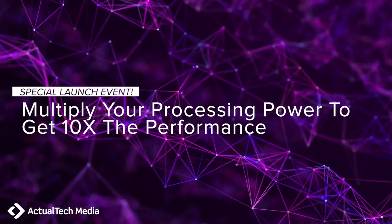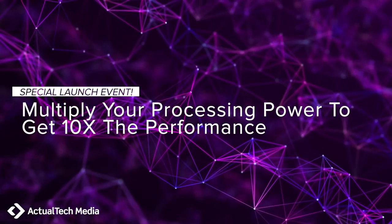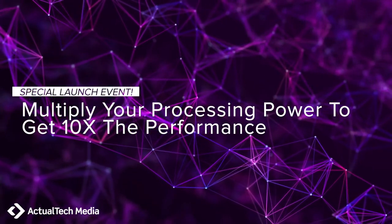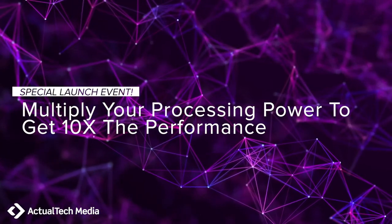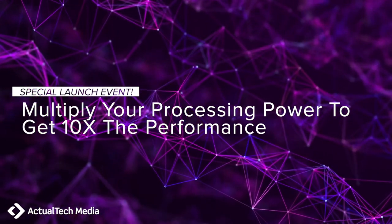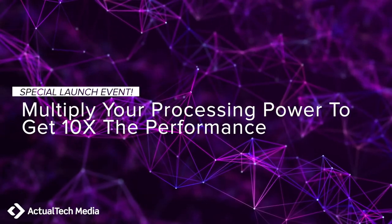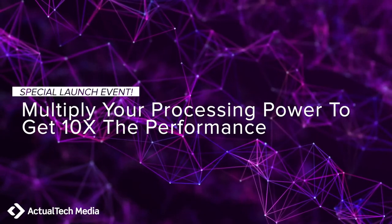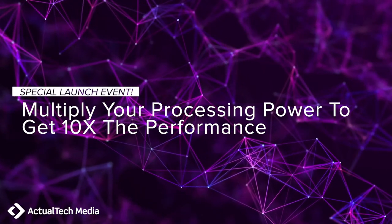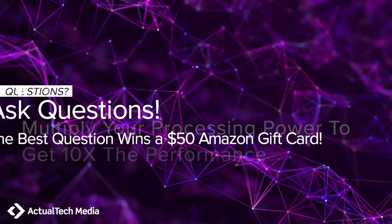Good afternoon or good morning, and welcome. Thank you for joining us for today's launch day showcase special event — multiply your processing power to get 10x the performance. I'm your host Scott Lowe with Actual Tech Media. This is a very special launch event featuring PlyOps, who will introduce you to their breakthrough technology developed to drive performance and efficiency of servers and storage in the data center.